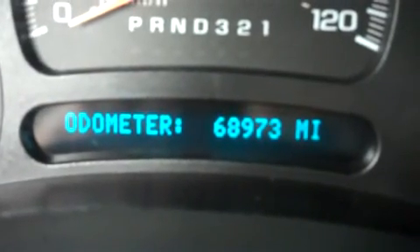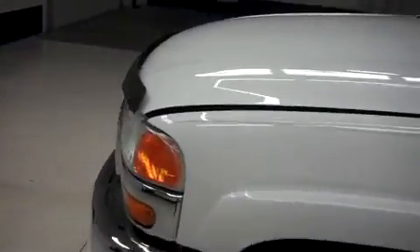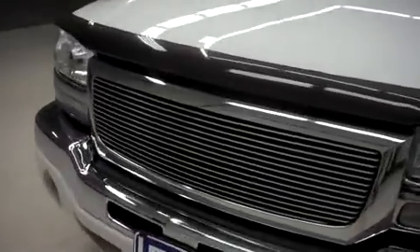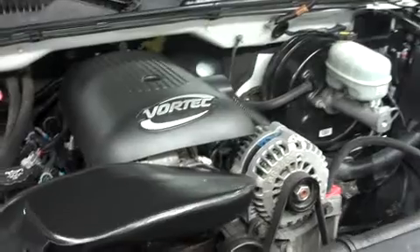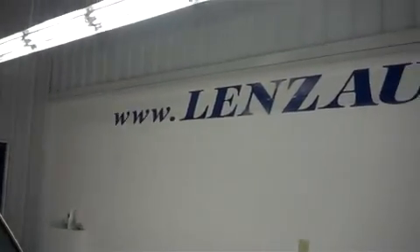There are 68,973 miles at the time of this video. It's a very clean engine bay. For more pictures of this vehicle, with over 500 in stock, please visit our website at www.LensAuto.